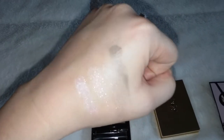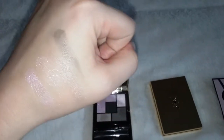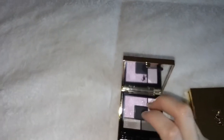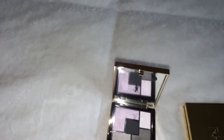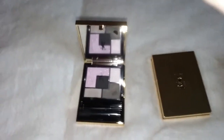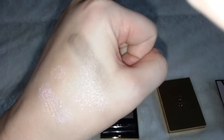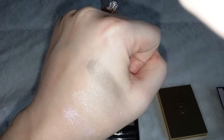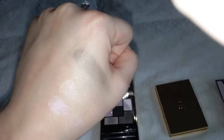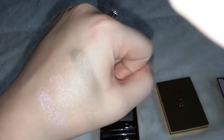If you like more sheer shadows, that would make a good lid color. And then you have the more satin gray color there. That's really pretty — it's very smooth. I would use that as a blending crease color — that would be gorgeous.